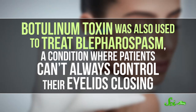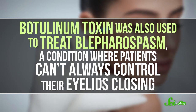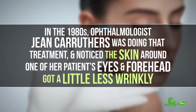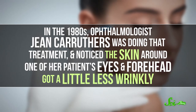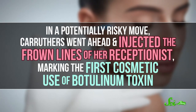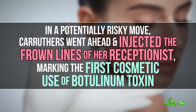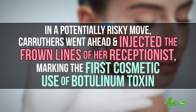Botulinum toxin was also used to treat blepharospasm, a condition where patients can't always control their eyelids closing. In the 1980s, ophthalmologist Jean Carruthers was doing that treatment and noticed the skin around one of her patient's eyes and forehead got a little less wrinkly. In a potentially risky move, Carruthers went ahead and injected the frown lines of her receptionist, marking the first cosmetic use of botulinum toxin.